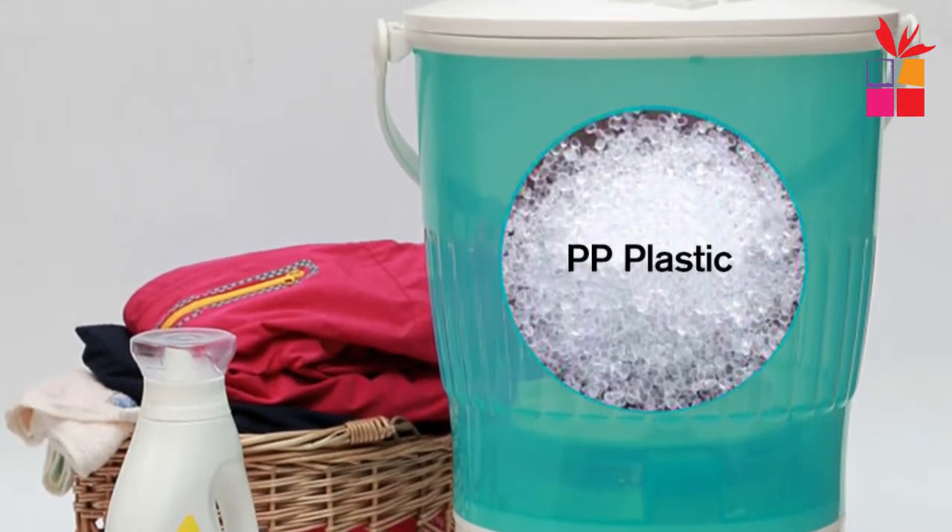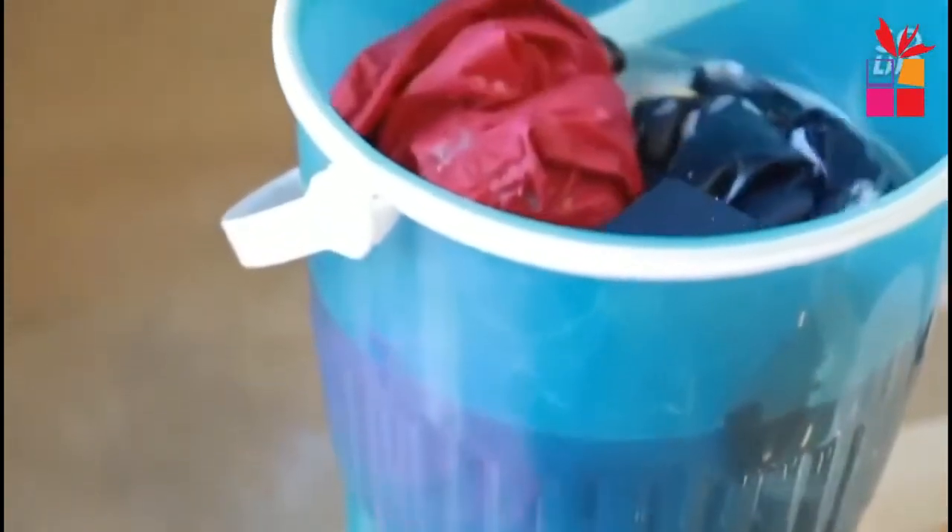No need to connect to a water source. Clean clothes quickly. Featuring a timer that runs for up to 15 minutes and high and low program settings for your laundry washing requirements. Delivers reliably clean clothes whenever and wherever you need them.